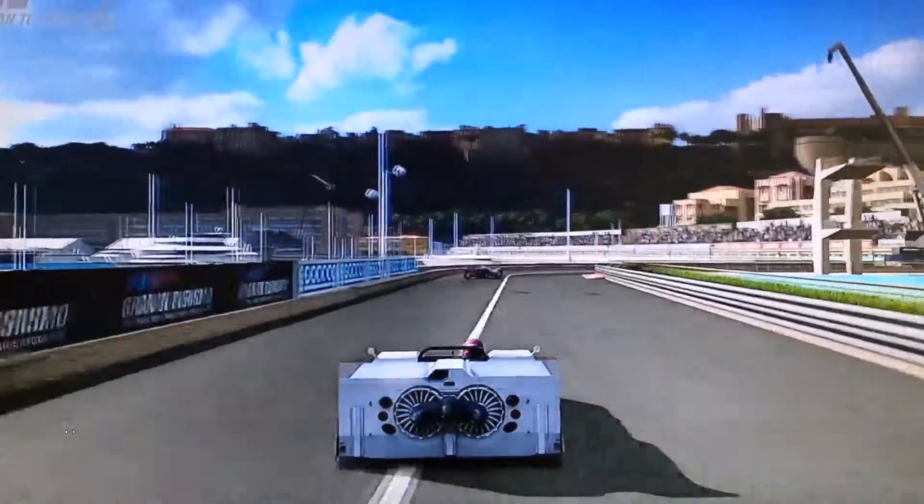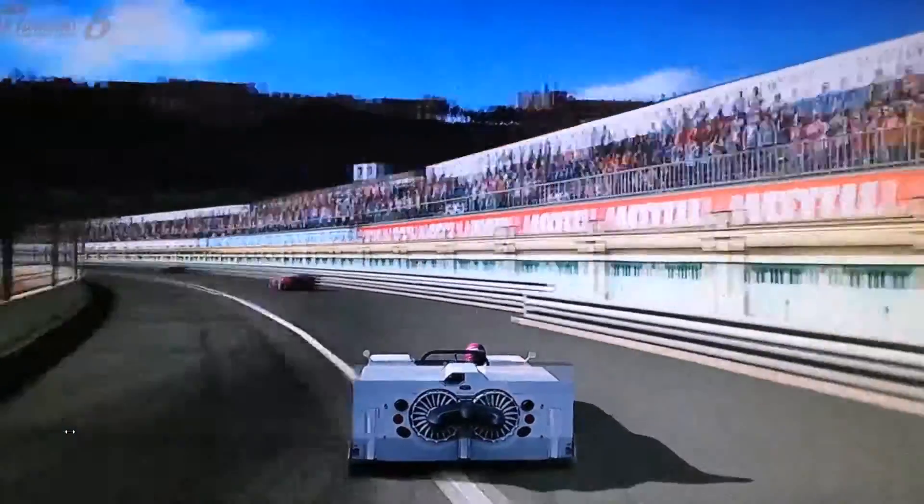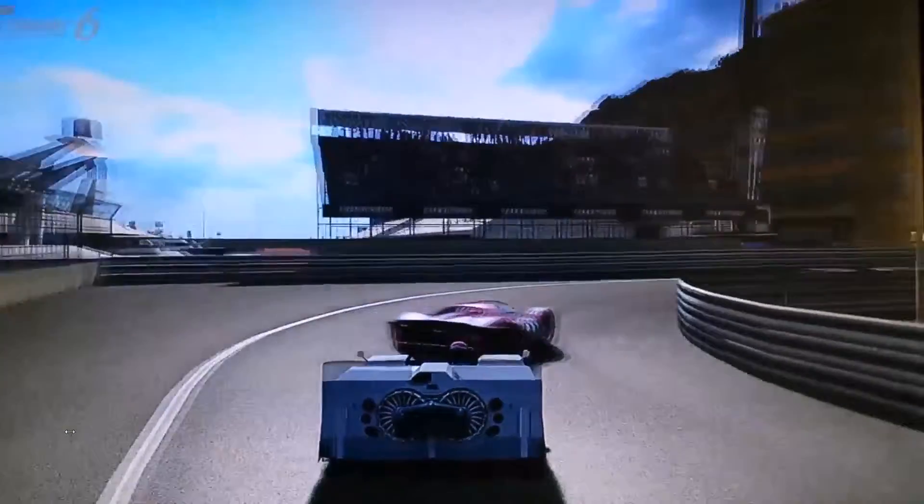Neben seinem radikalen Aussehen waren auch seine Fahrleistungen spitze. Er schlug den in jenen Jahren unbesiegten McLaren M8D und holte sich die Pole Position im siebten Lauf in Road America und im zehnten Lauf in Riverside.